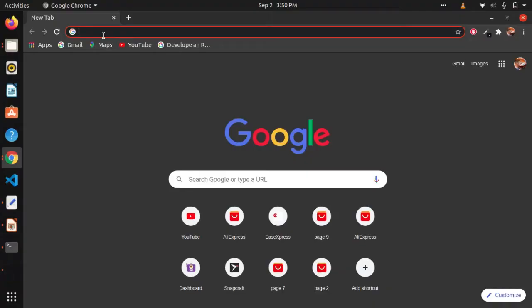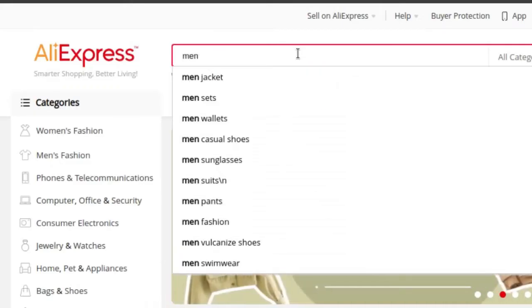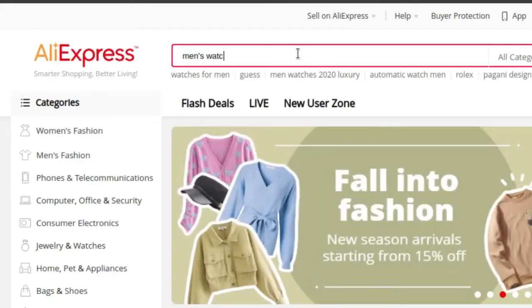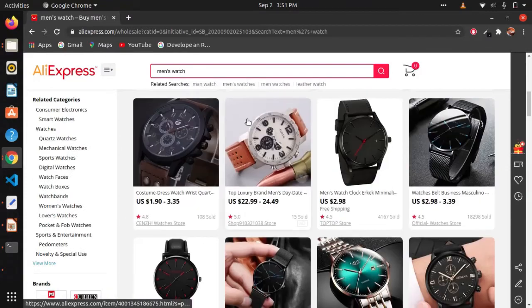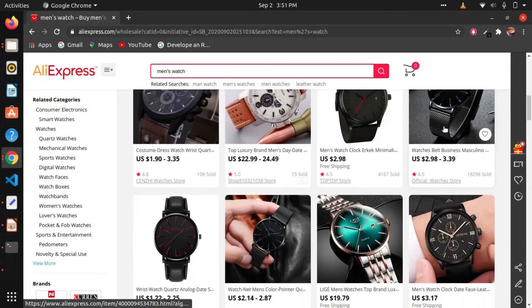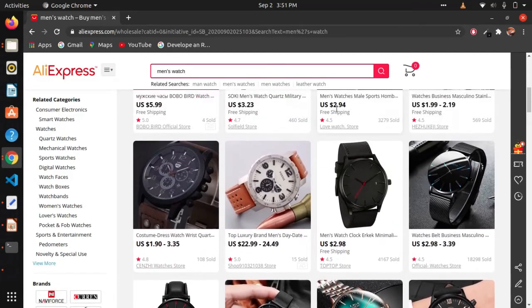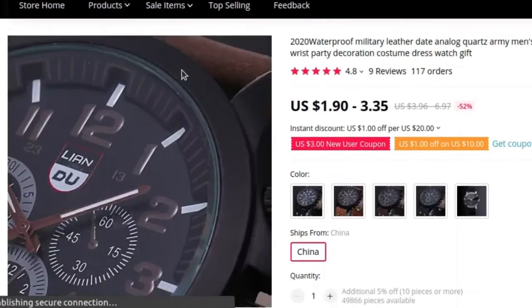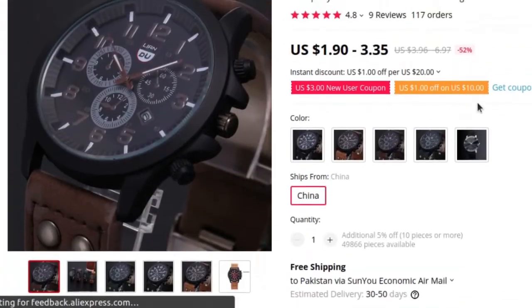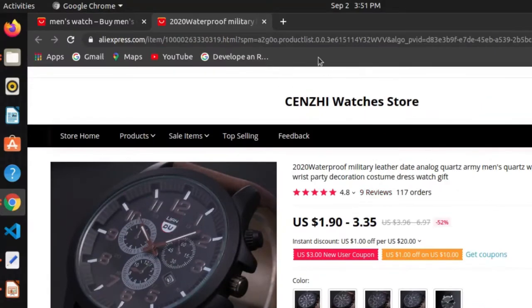Let's see how it works. First, visit AliExpress and search for your product. Suppose I want to buy a watch for myself. If I want to buy this watch, I would simply copy its URL.